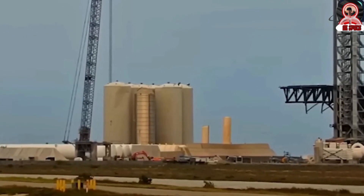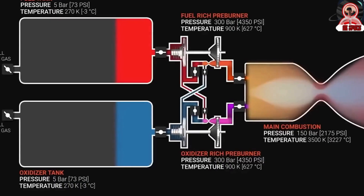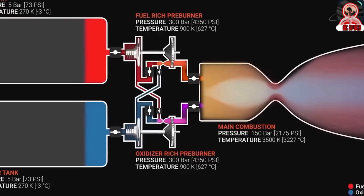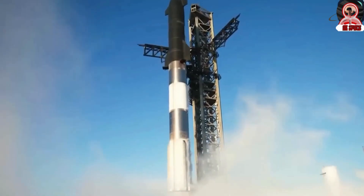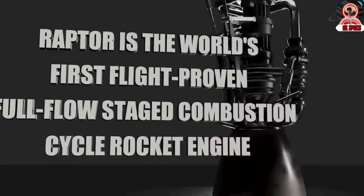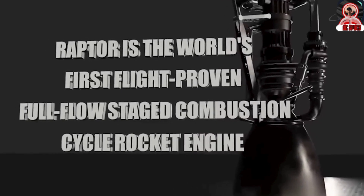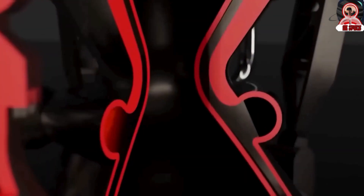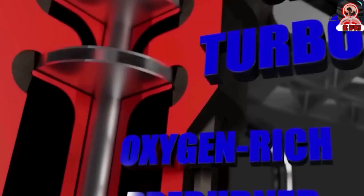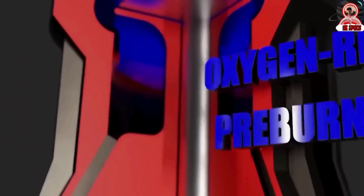Liquid methane is chosen for its efficiency and potential reusability in rocket propulsion. This cleaner burning fuel reduces engine residue, aiding in SpaceX's goal of rapidly reusing rockets. Liquid oxygen, used as the oxidizer, is also critical for combustion in space where atmospheric oxygen is unavailable. Stored in a liquid state at extremely low temperatures, it is vital for maintaining high-density fuel storage and maximizing rocket thrust.